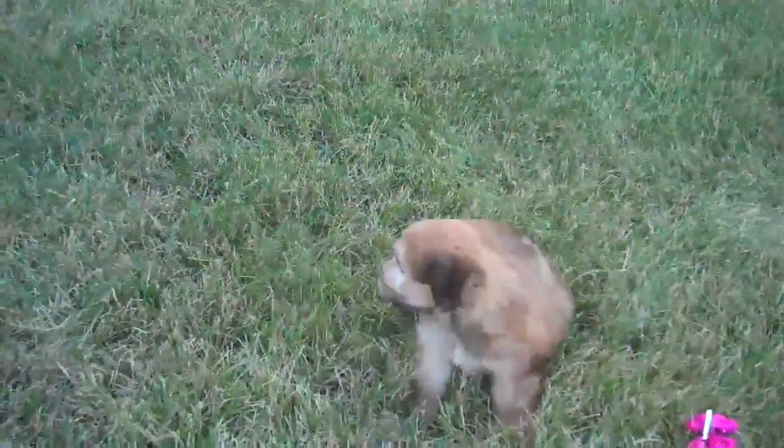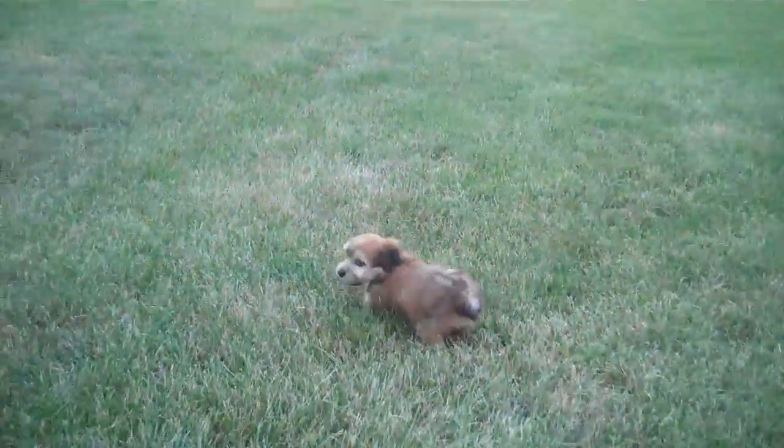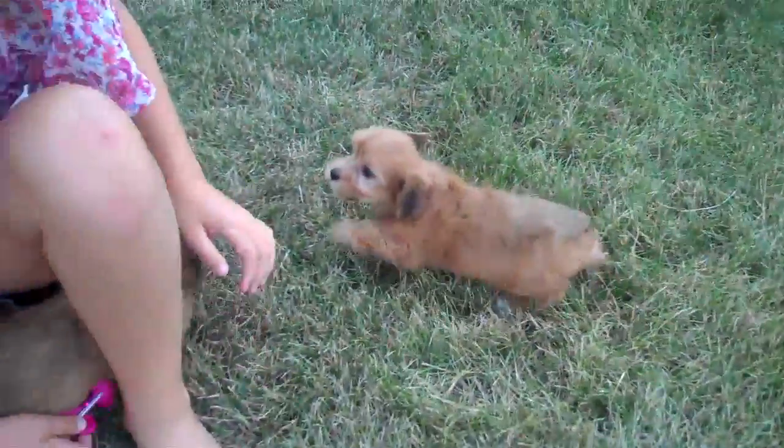This is the female. This is E, right there. And there's D. D's right here. Look at that puppy — he's trying to climb a tree.